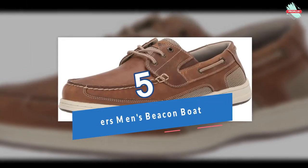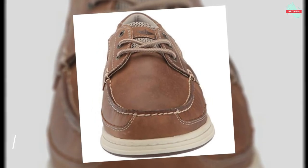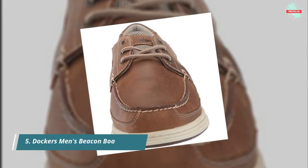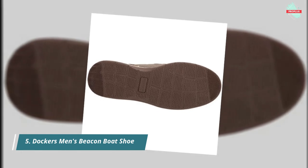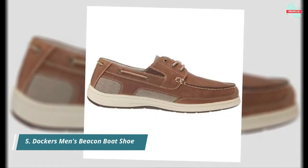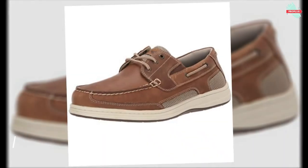And at number 5 is the Dockers Men's Beacon Boat Shoe. Shaft measures approximately not applicable from arch. Genuine leather uppers treated with NeverWet, a revolutionary water and stain guard that instantly repels liquid so you don't have to worry about spills or stains. Double goring on each side for an easy slip-on and slip-off fit.